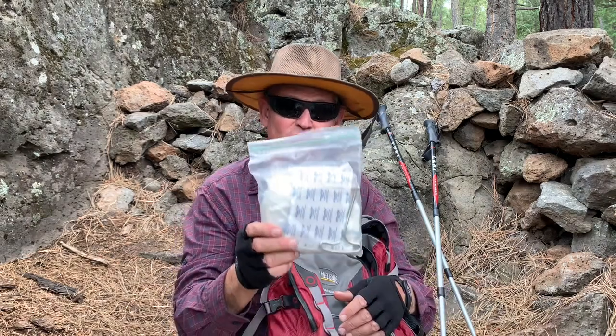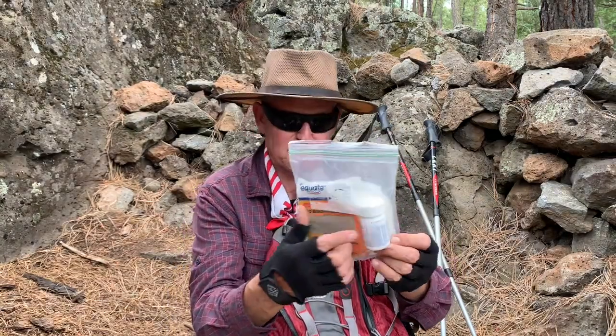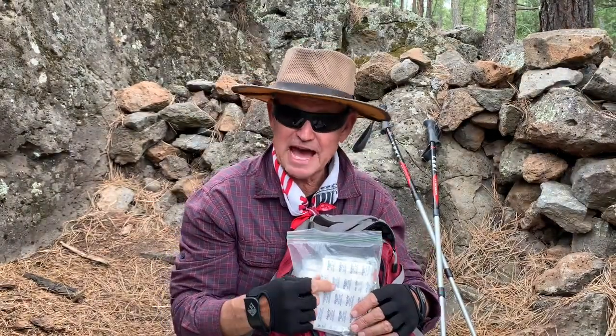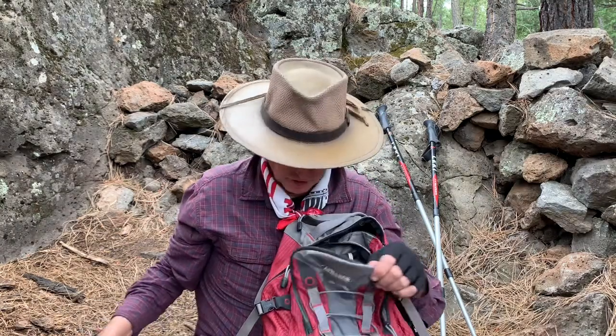I make my own first aid kit. I have some moleskin, ibuprofen, an assortment of bandages, and there's a little hook right there — I'll tell you what that's for in another video. First aid kit.